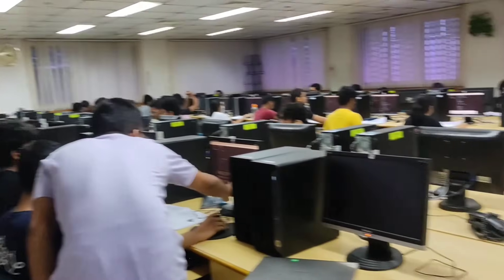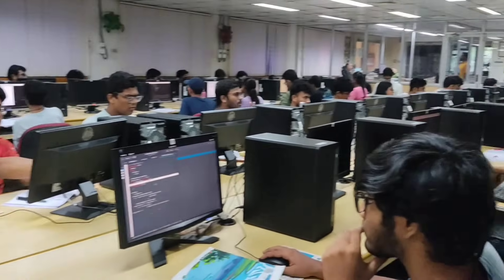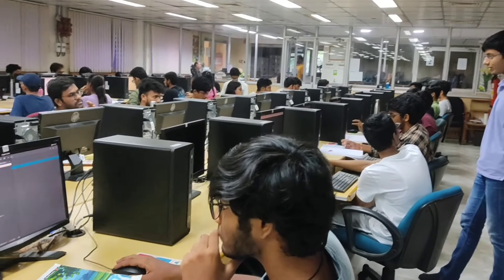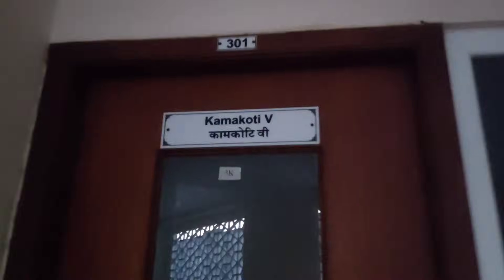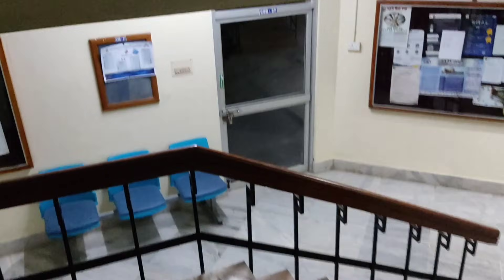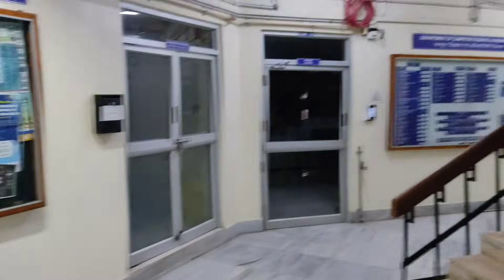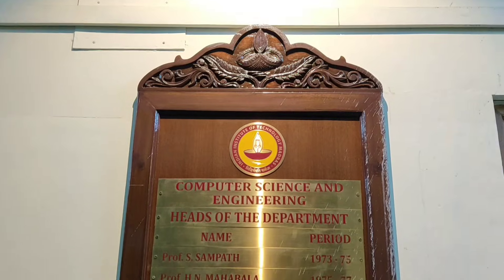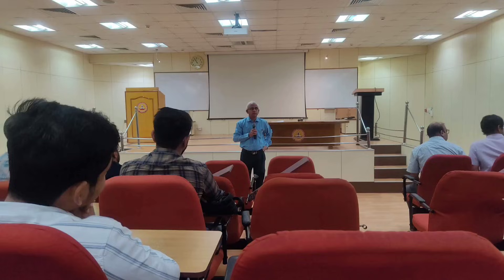This video clip was taken during my teaching assistant duty for the B.Tech second-year Data Structures and Algorithms lab. Being a TA here has been such a rewarding experience. Now I am taking the stairs to the first floor, which leads to the Aryabhat Hall auditorium.